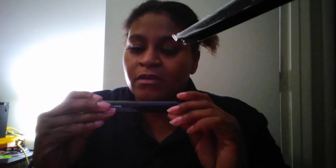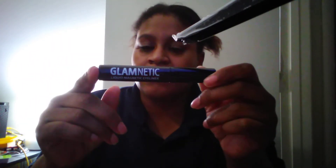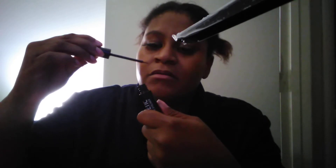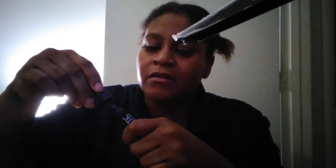Also the liquid magnetic liner from Glammatic. I have the lashes on now and this is what the Glammatic magnetic liquid eyeliner looks like. You just take the top off, put it on your eyelashes, and then the eyelashes attach to it and they stay on all day.